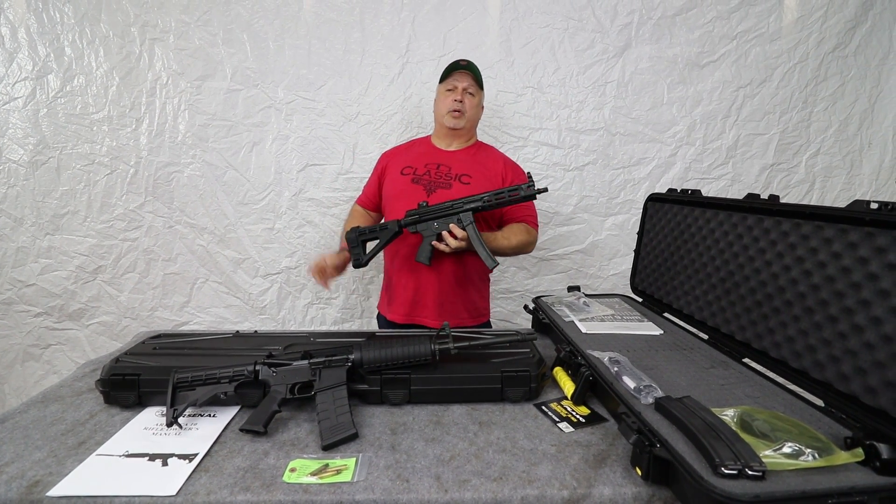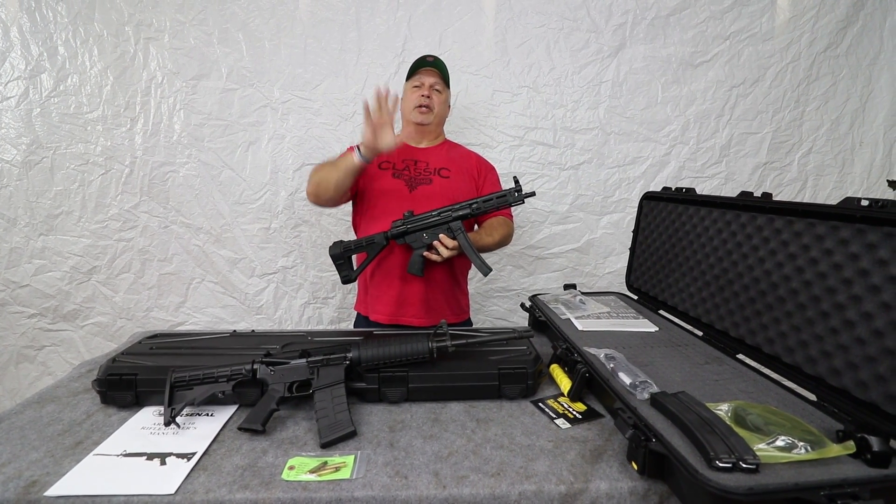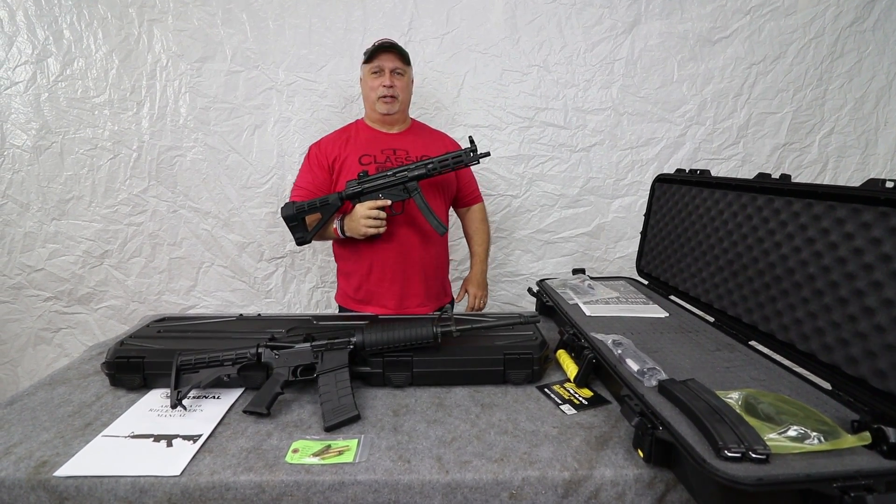Folks, if you like our videos and want them to come directly to you, there's going to be a button here where you can click to sign up for just that. Otherwise, we appreciate your business — God bless, and thank you for being with us at Classic Firearms.